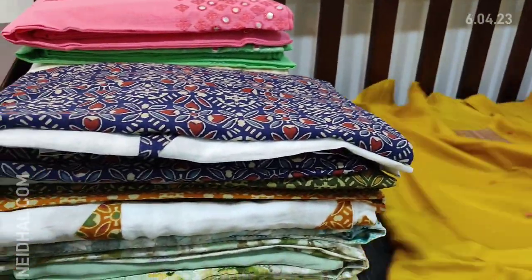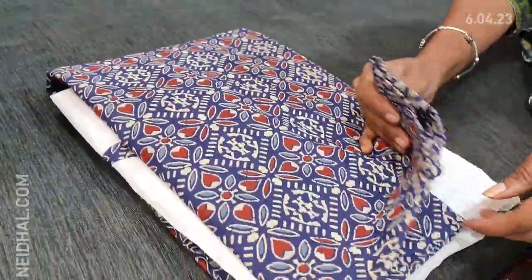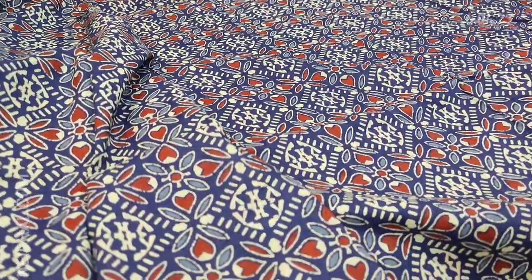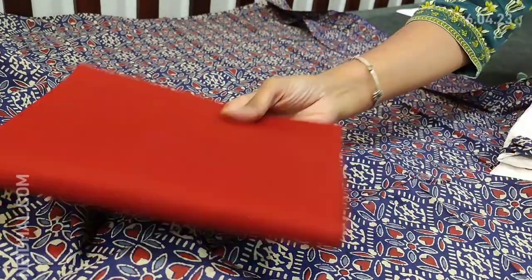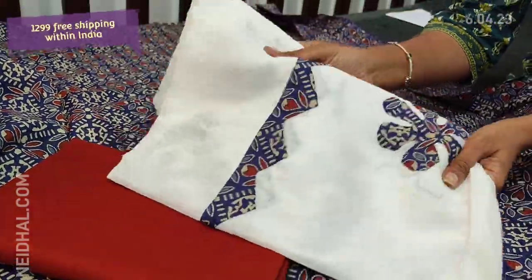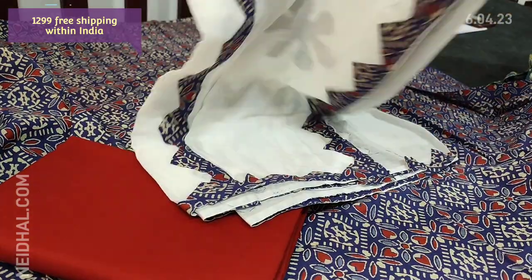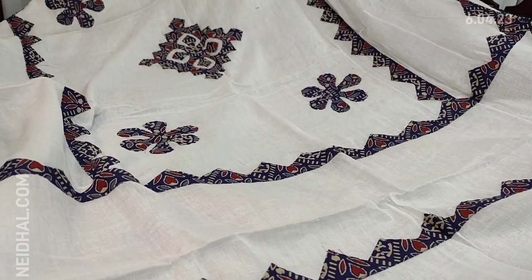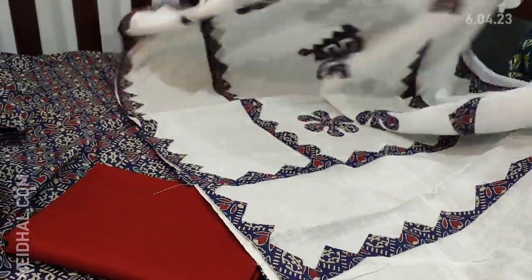Next we are going to see dress material in premium cotton — a printed soft cotton material, very lightweight, comfortable for office wear. The fabric is thin but not transparent, so lining is optional. This comes with maroon cotton bottom and a beautiful dupatta in malmal cotton — a very soft feather-feel-like material with applique work. Beautiful patchwork is done on the dupatta. Cost of the set is 1299.